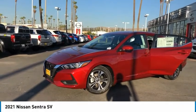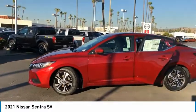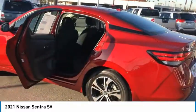Looking for the right vehicle? Check out the 2021 Sentra. With its spacious and versatile interior and stellar fuel efficiency, the Nissan Sentra is the obvious choice for anyone who wants to enjoy a stylish and comfortable ride.